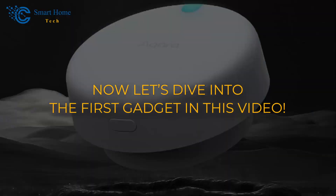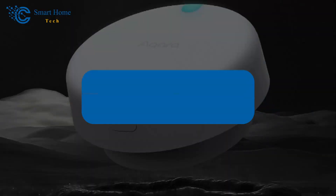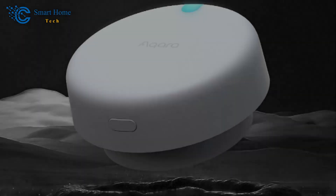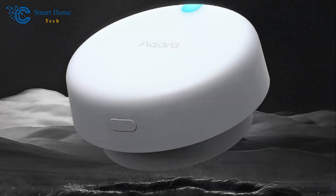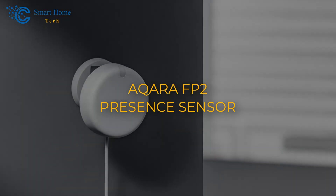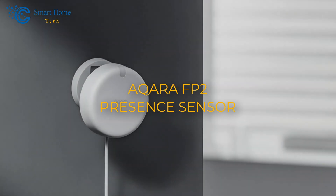Now let's dive into the first gadget in this video: the Aqara FP2 Presence Sensor. If you're looking to add a touch of sophistication to your automation game, you're in for a treat as we dive into the realm of smart home innovation with the impressive Aqara FP2 Presence Sensor.